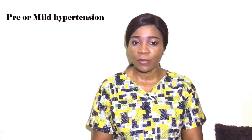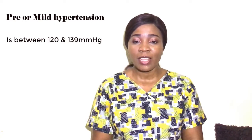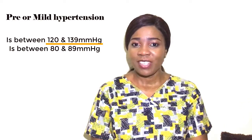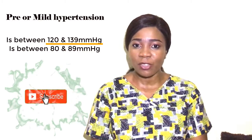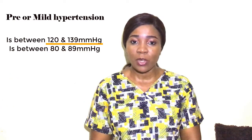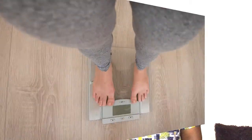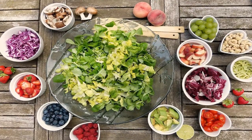Stage two — pre-hypertension or mild hypertension: the systolic pressure is between 120 and 139 mmHg and the diastolic pressure is between 80 and 89 mmHg. Pre-hypertension, as the name implies, is before the person's blood pressure crosses the threshold for hypertension, but the person is at risk of developing it. Lifestyle modification is recommended, including regular exercise, managing body weight with a BMI of 20 to 25, eating a diet high in fruits and vegetables, and choosing low-fat dairy products.